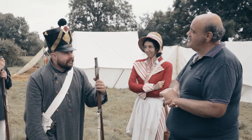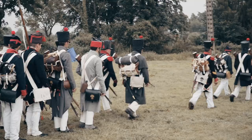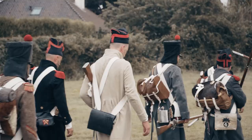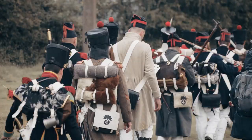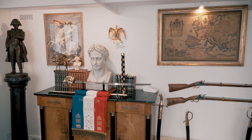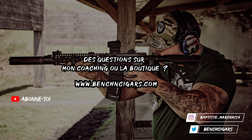Je mettrai la description pour l'événement de Versailles. À jeudi prochain. Encore un grand merci à la boutique Napoléon pour avoir sponsorisé cette vidéo — retrouvez-les dans leur boutique au Palais Royal ou sur napoléon-souvenir.com. N'oubliez pas de vous abonner à la chaîne. Pour toutes les infos concernant les coachings ou la boutique Bench & Cigars, c'est sur benchandcigars.com. Suivez mon actualité sur Twitter et Instagram. Merci d'avoir regardé cette vidéo !